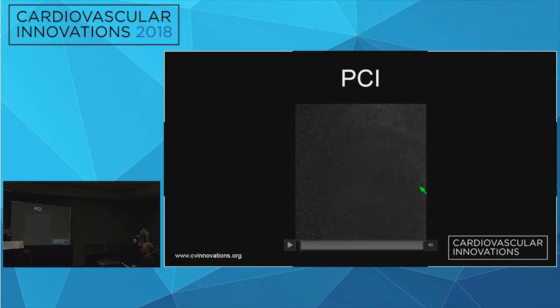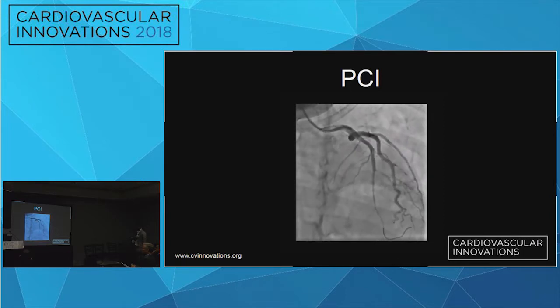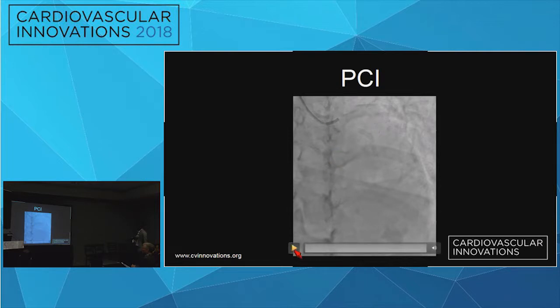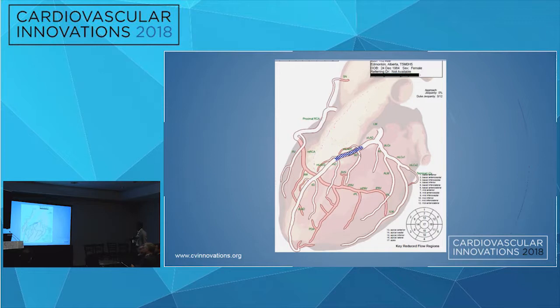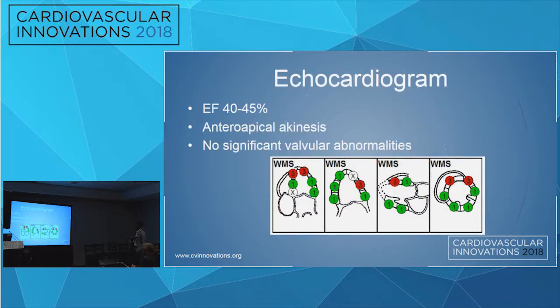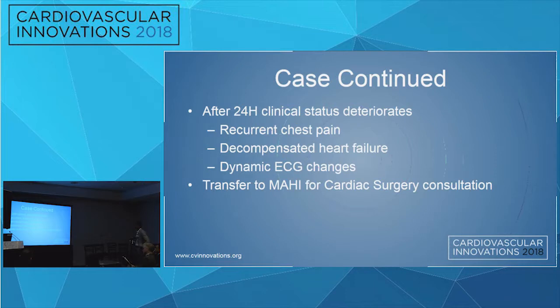Due to hemodynamic instability, she underwent PCI. We wired what we thought was the true lumen and inserted a 2.75 by 28 mm Zion stent into the mid-LAD. Shortly after, echo showed an EF of 40 to 45% with anteroapical akinesis and no significant valvular abnormalities. Within 24 hours her clinical status continued to deteriorate with recurrent chest pain, decompensated heart failure, and dynamic ECG changes. She was transferred to the Heart Institute for cardiac surgery consultation.